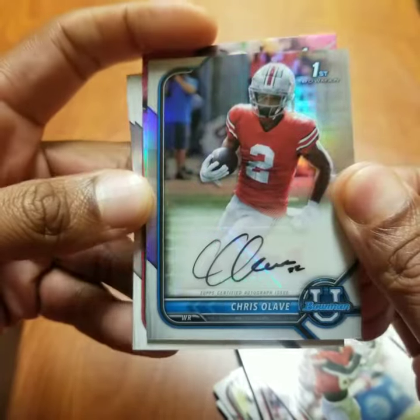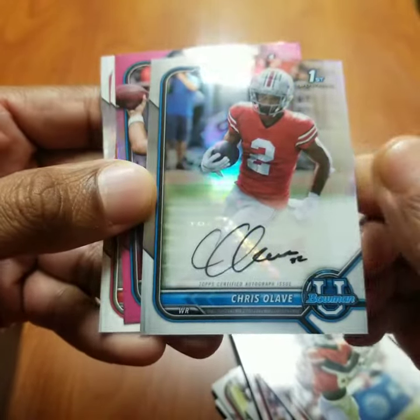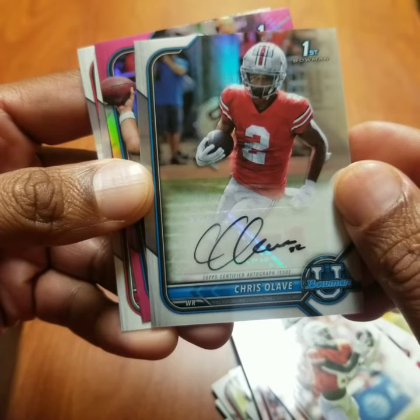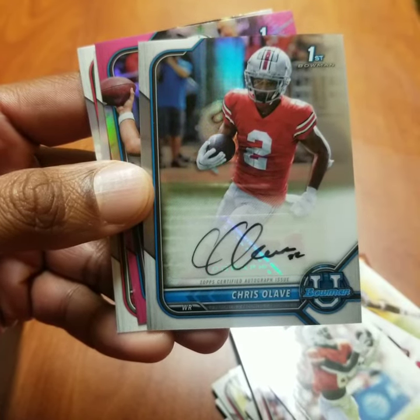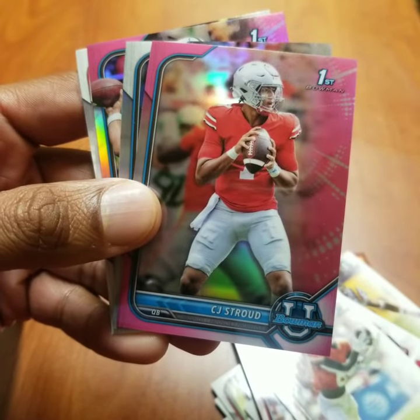So this box did pan out. Got a Chris Olave silver refractor autograph. He caught for over 1,000 yards last year. Perhaps his numbers will improve with Derek Carr — we shall see. But that is it for this video, thank you so much for watching. Be sure to hit like and subscribe, and have a wonderful night.